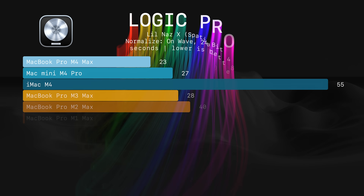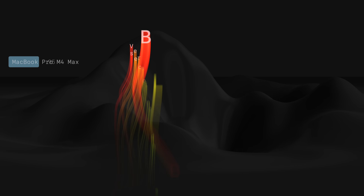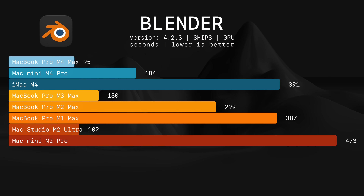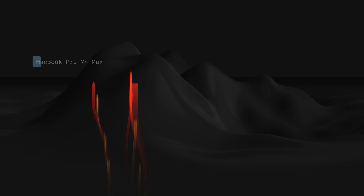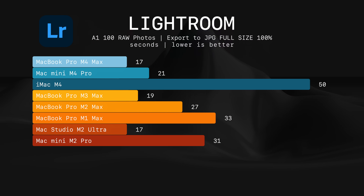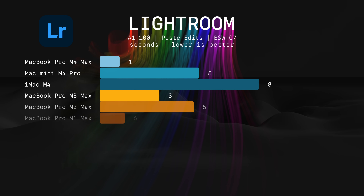When it comes to Logic, the M4 Max MacBook Pro was the fastest. In Blender, it was also the fastest, and it took second place in CPU mode. In Lightroom, it exported 100 RAW photos shot on a Sony A1 to JPEG as fast as M2 Ultra, then destroyed every other machine when I pasted edits to 100 photos — completing it in one second.